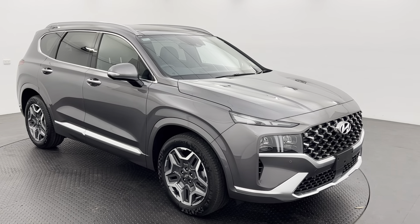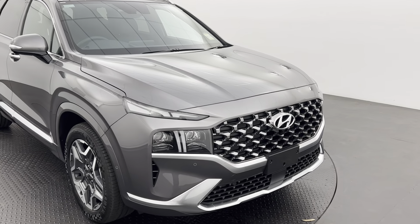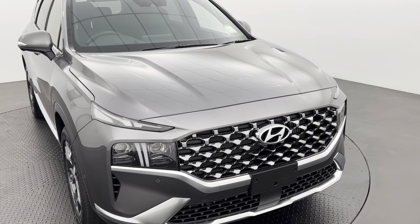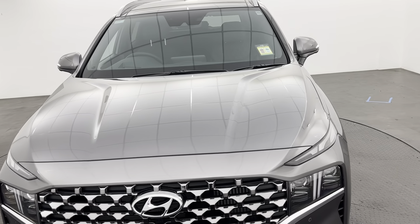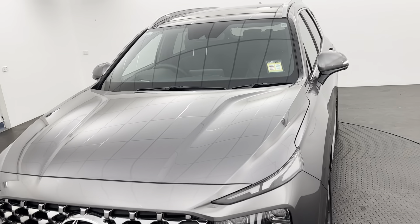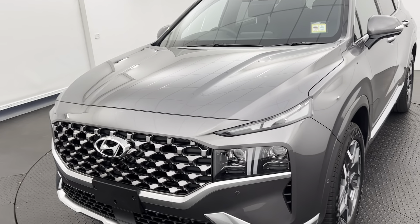Hey guys, Bailey from Calico Motors here and thank you for your interest in our 2023 Hyundai Santa Fe Hybrid. This is the Highlander variant. The hybrid does come with a 1.6 litre turbocharged petrol engine underneath the hood as well as an electric motor.